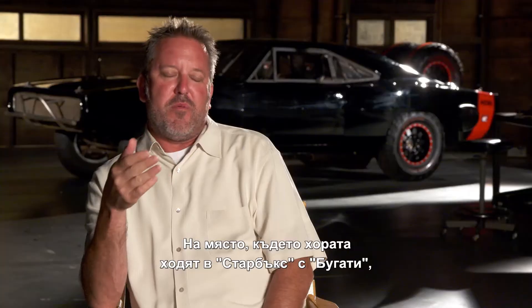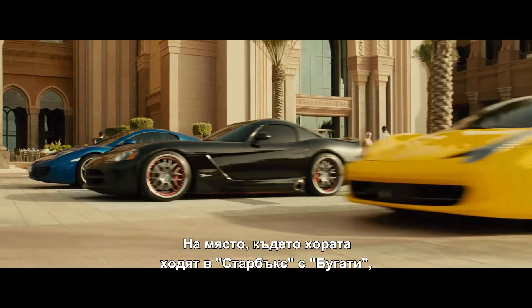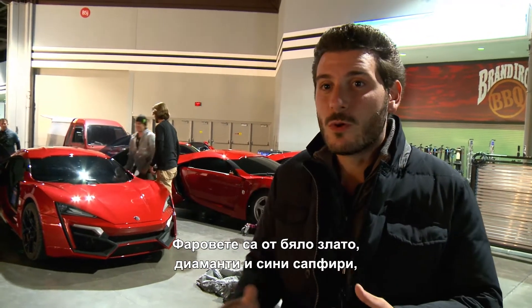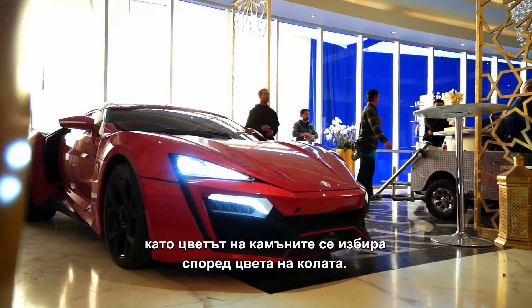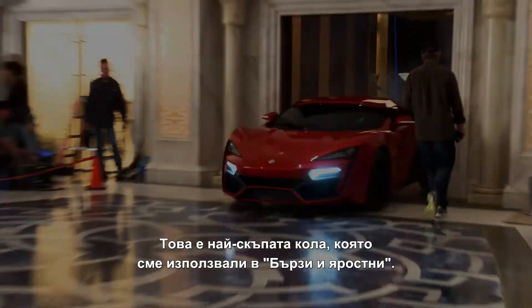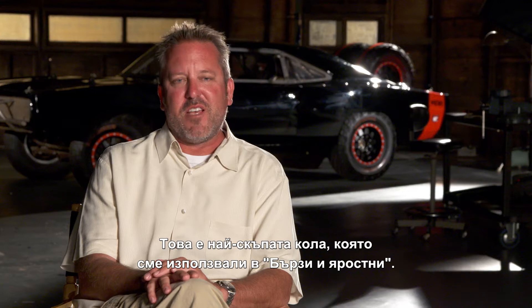When you're dealing with an area where people drive their Bugatti to Starbucks, what do you really find a topic? The lights of the car are made of white gold, diamonds, and blue sapphire. You can choose the stone that you want depending on the color of the car. It's so expensive — it's the most expensive car we've ever used in the Fast and Furious franchise.